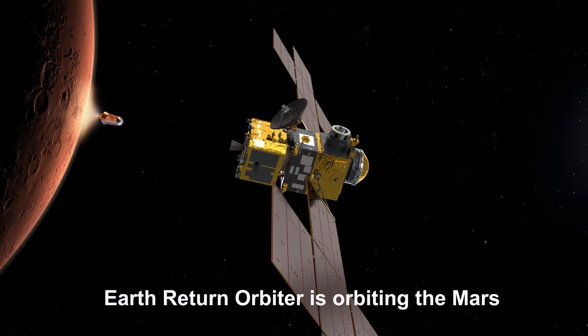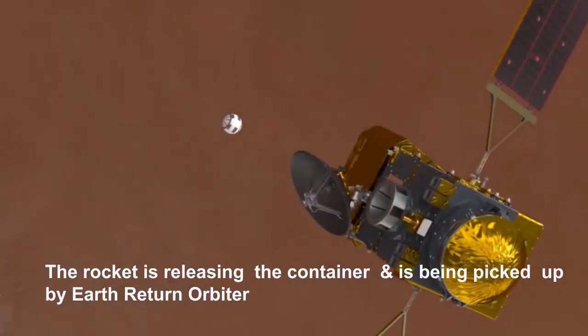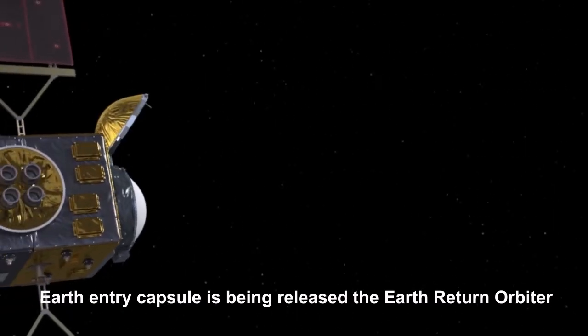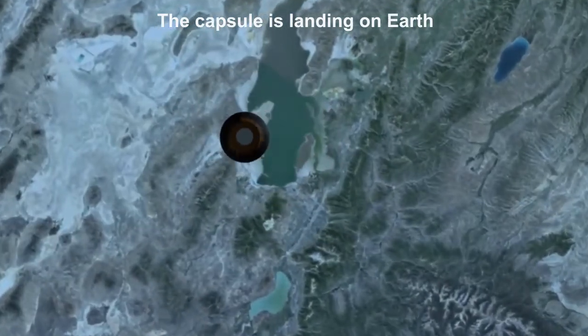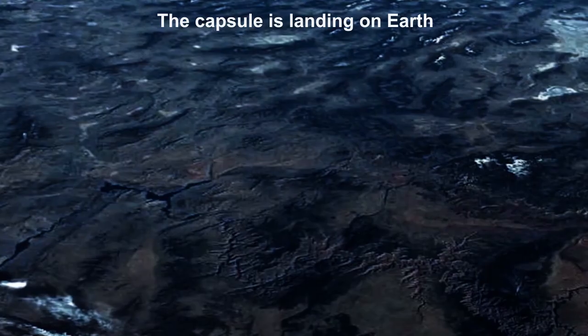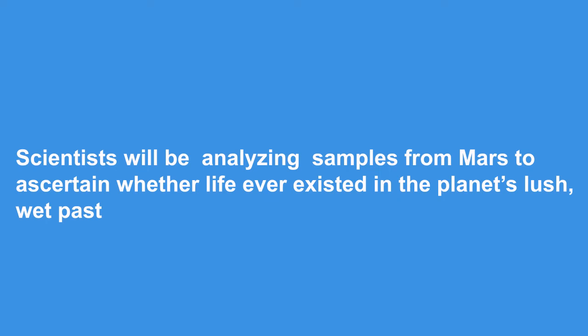The Earth Return Orbiter is orbiting Mars. The rocket releases the container, which is picked up by the Earth Return Orbiter. The Earth Entry Capsule is then released by the Earth Return Orbiter and lands on Earth. Scientists will analyze the samples from Mars to ascertain whether life ever existed in the planet's wetter past.